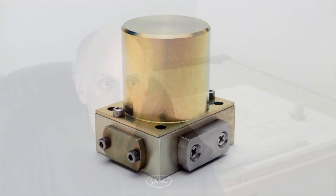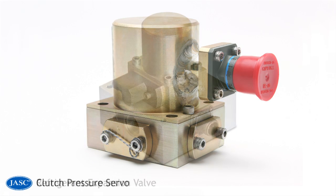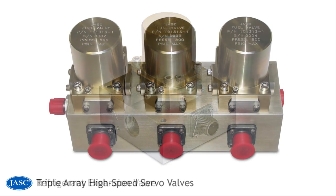The JASC three-way servo valve is a very innovative device. It's able to achieve low electrical power consumption along with high flow and low null leakage — a very innovative concept for a direct drive valve. These servo valves are capable of operating with a variety of fluids including jet fuels, calibration fluids, hydraulic oils, air, and natural gas.